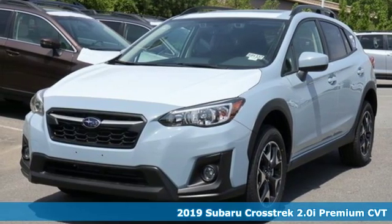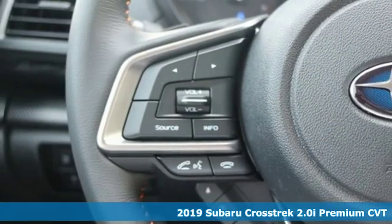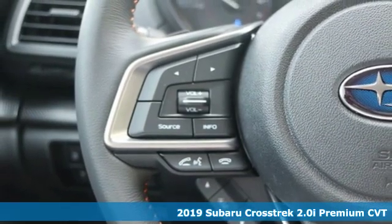It's a new 2019 Subaru Crosstrek. Open up to open roads and endless possibilities in the Crosstrek.